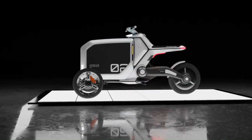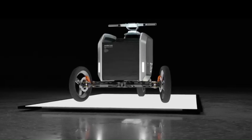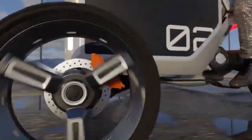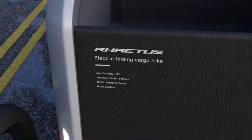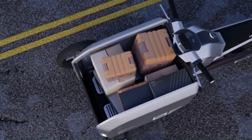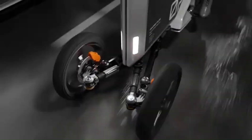It has two modes: travel mode and cargo mode. In travel mode, the wheelbase is 650 millimeters, making it compact and maneuverable. In cargo mode, the wheelbase extends to 1,000 millimeters, which creates a large cargo area in the front of the trike. This cargo area can hold up to 172 liters, making it ideal for hauling groceries, deliveries, or even children.